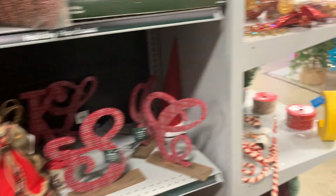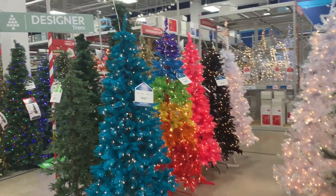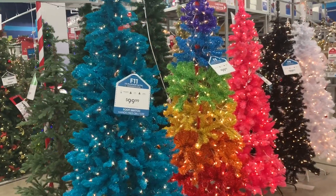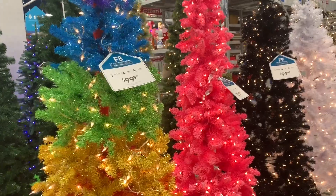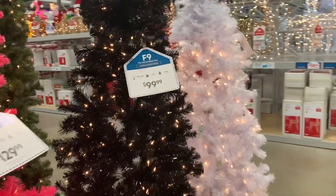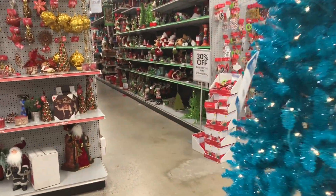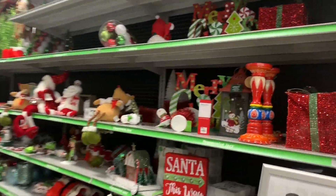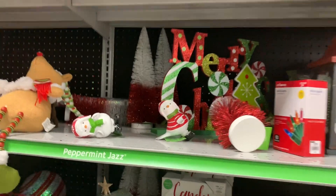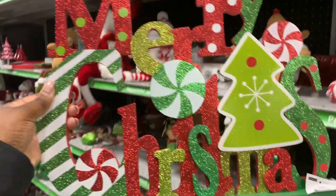Some more cute little angels — they have cute little initials, these are $8.99. What's that? They also have different colored trees over here — that's a cute blue tree, $9.99. Let's just round it up — the black tree, the white tree. Let's head back over here in this direction. I like this sign.